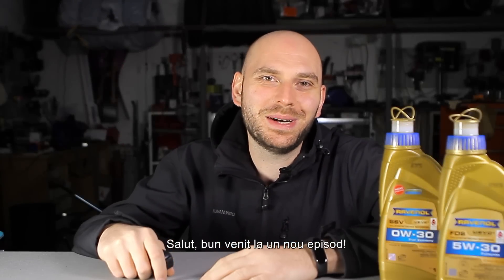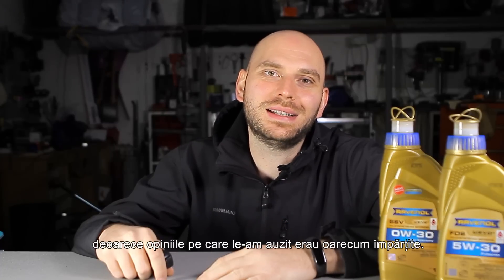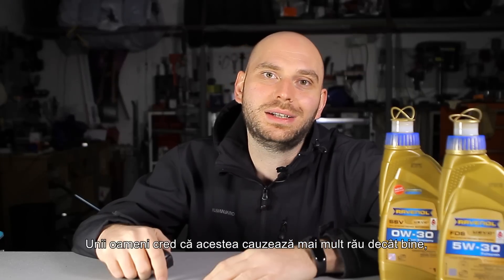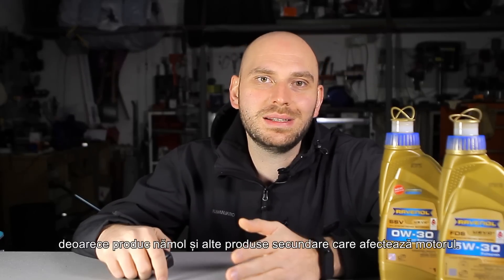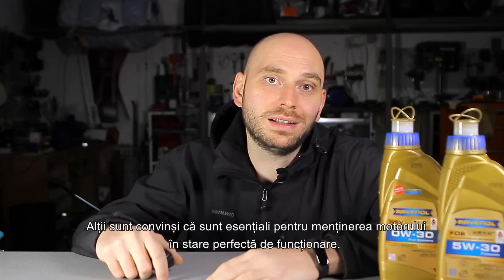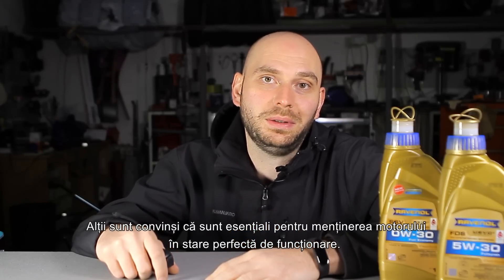Hi guys, and welcome back to a new episode. I always wondered if oil additives are a good investment, as the opinions I've heard are somewhat divided. Some people believe that they cause more harm than good, because they produce sludge and other by-products that harm the engine, while others are well convinced that they are vital in maintaining the engine in perfect operating conditions.